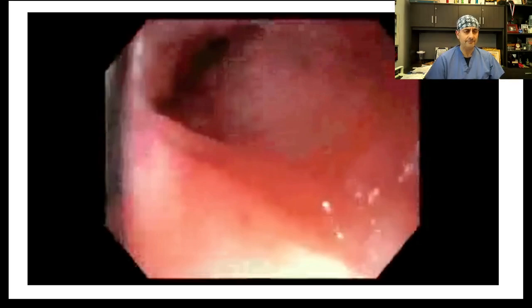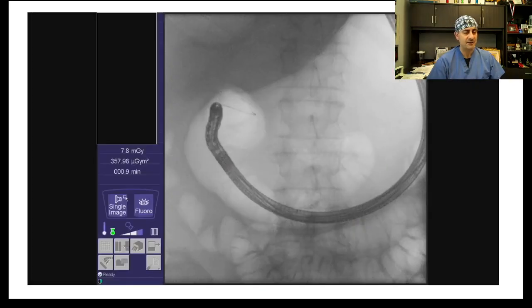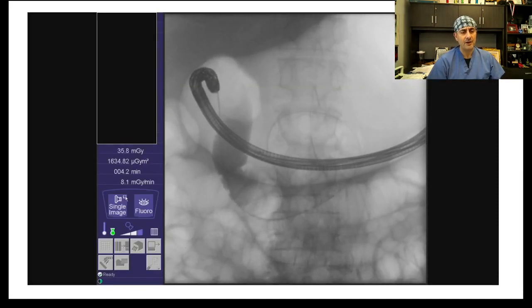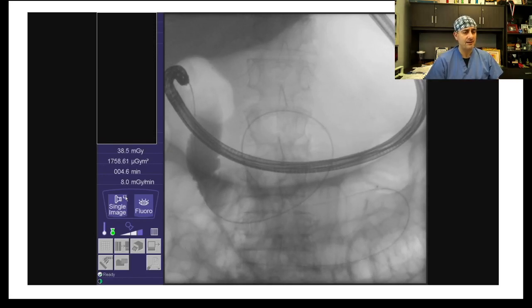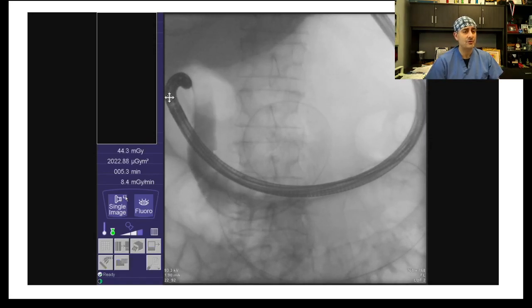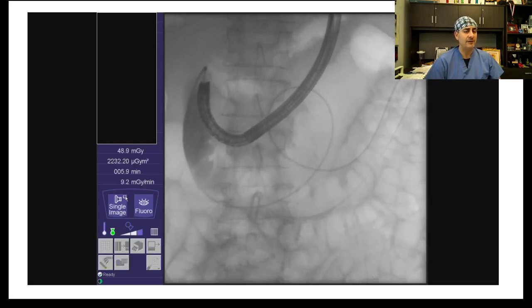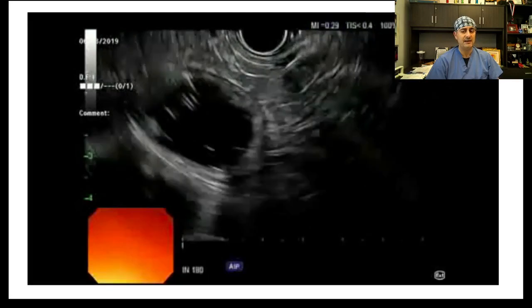Now let's review the data and walk through how to perform an EUS-guided gastroenterostomy. You can see a cancer involving the distal stomach creating a gastric outlet obstruction. We cross the obstruction with the ball-tip catheter, going as deep as we can, advancing a guidewire into the small intestine, and then over the wire advancing a nasocystic catheter to inflate the small intestine. This is a 7-French device that goes through any scope. We advance the catheter over the wire to the level of the ligament of Treitz or beyond, pull the wire, create the first pigtail, and then inflate the loop of bowel.